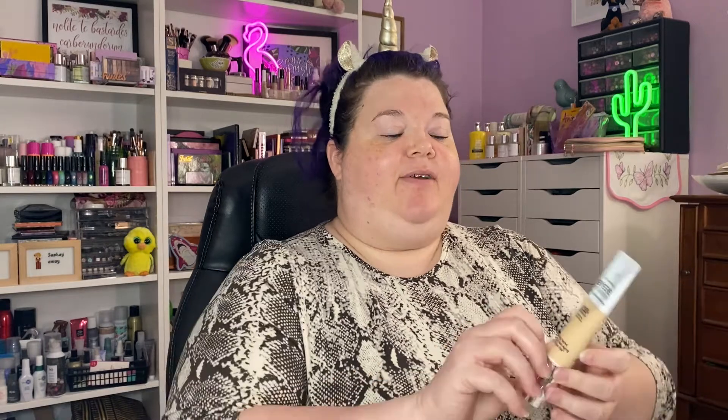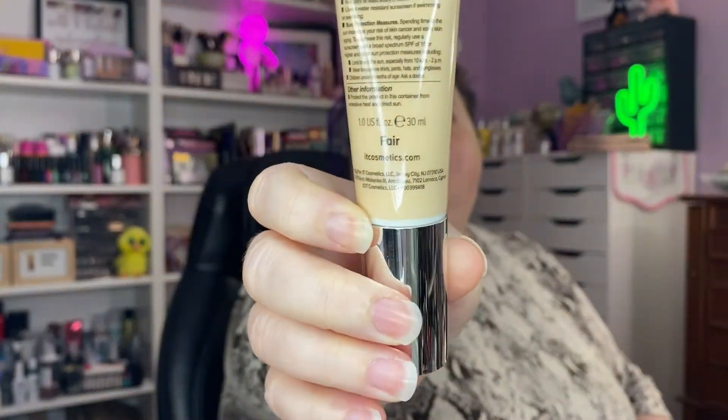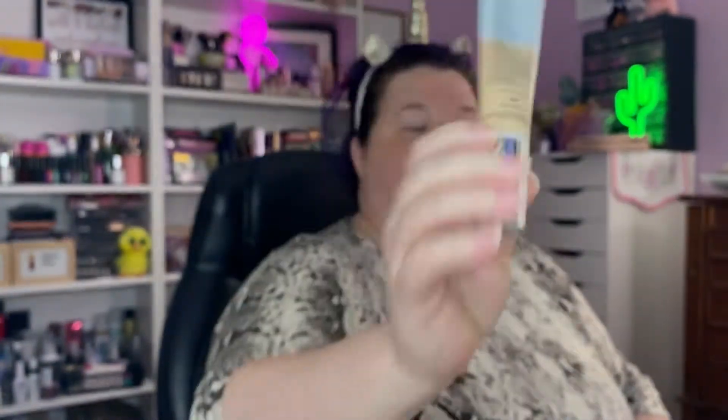I do have a brand new foundation that came yesterday. I ordered it — Ipsy had like their pop-up, whatever it's called. It was a combo: this and then a primer. I don't want to use the primer today, but I do want to use this. This is the It Cosmetics Bye Bye Foundation, full coverage moisturizer, SPF 50. I got it in fair and we're going to put her on our face today. I'm excited.